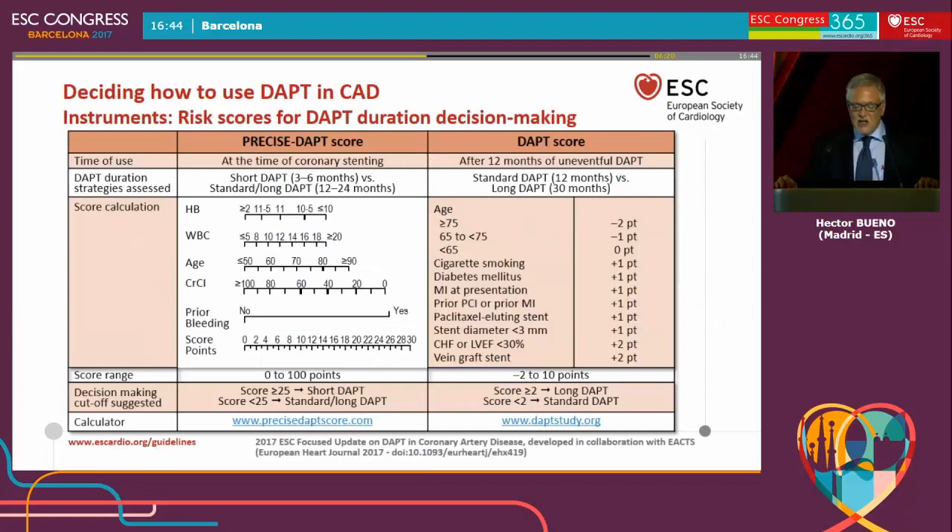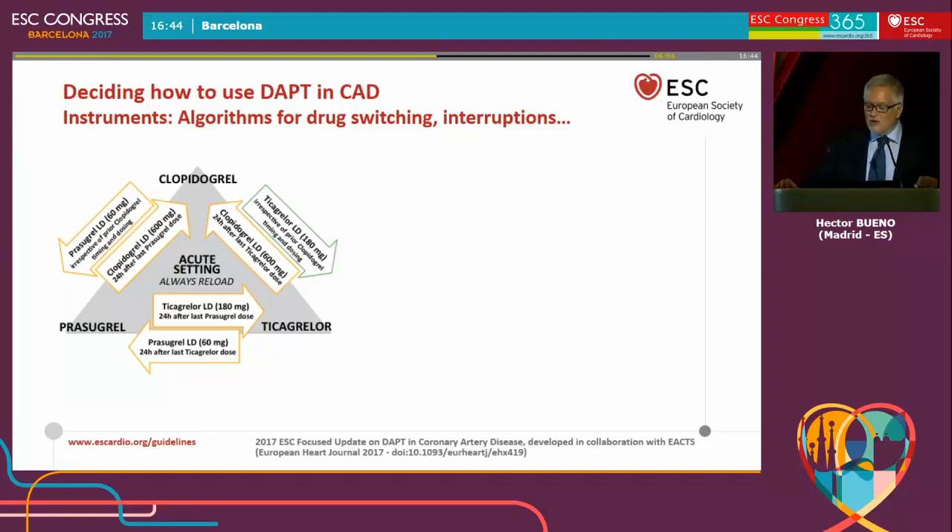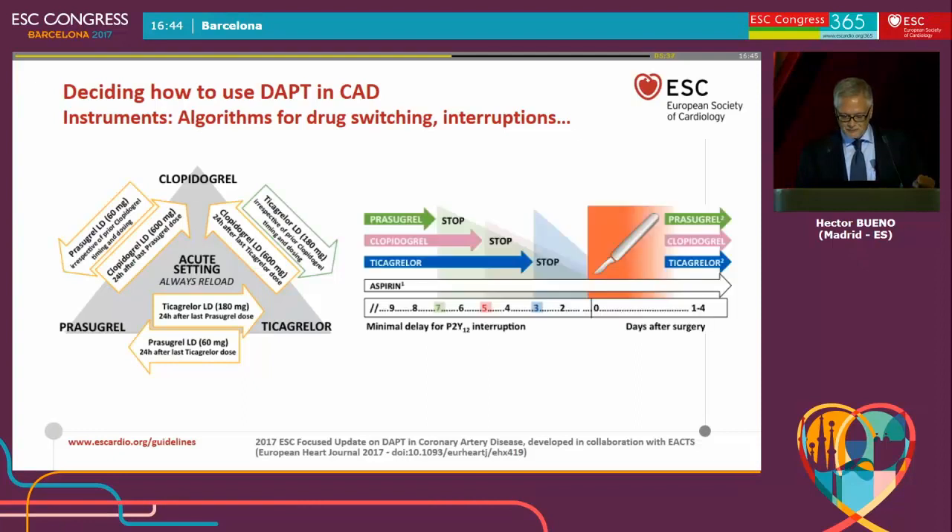In the document, you will find instruments such as risk scores for deciding on longer or shorter DAPT duration, including the PRECISE-DAPT and DAPT scoring systems, which will be commented on later. You will also see other instruments such as flowcharts and algorithms — for instance, one for drug switching in the acute setting for patients initially treated with clopidogrel or ticagrelor who need to be changed. There will also be algorithms on how to stop and retake dual antiplatelet therapy in situations such as bleeding, urgent surgery, or elective surgery, to help you making these decisions.